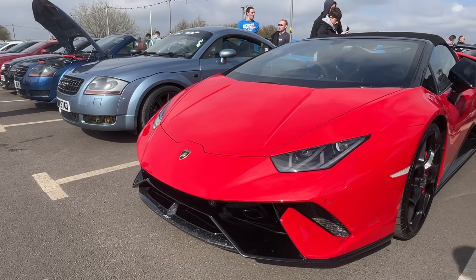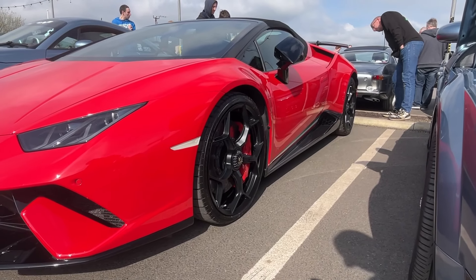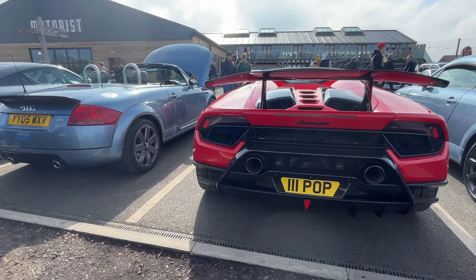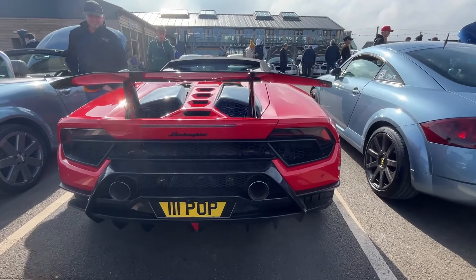Now this will please Simon — another Lambo. I don't really know the new stuff, but I think it's a Huracan Spider, possibly a special edition. Apologies, I don't know. Looks good though.